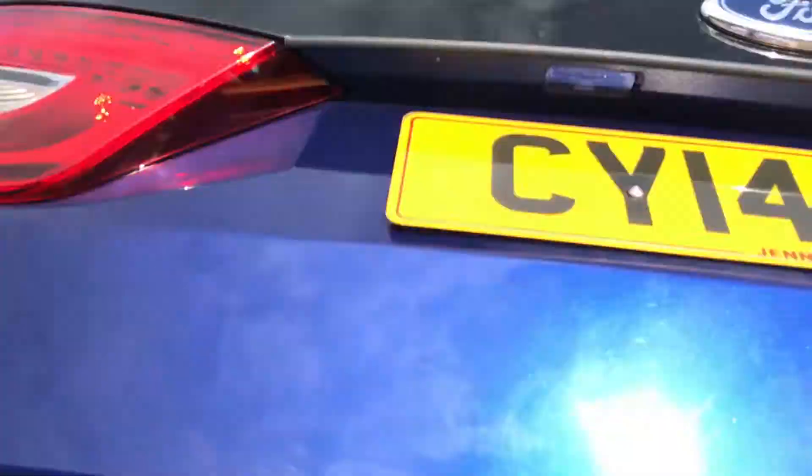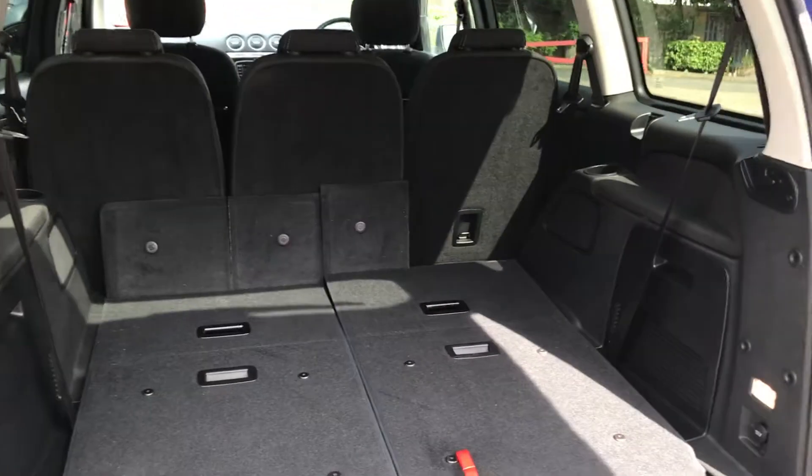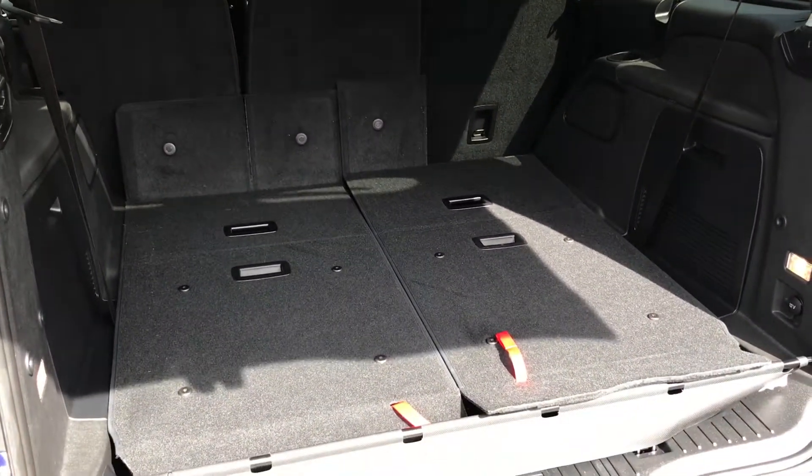And in the back, with the second set of seats down, as you can see, there's a ginormous boot.